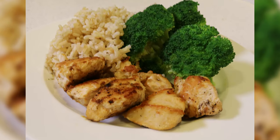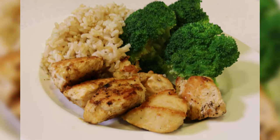Hey everyone, Kev the Trainer here. In today's video, I'm going to show you how to make the classic meal that many people turn to when they want to start eating healthy. And I'm talking about chicken, brown rice, and broccoli. So if you want to see how this meal is prepared, stay tuned.